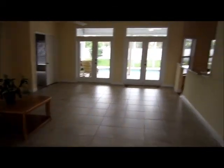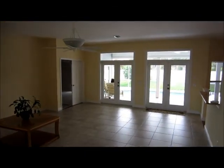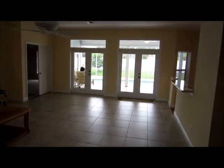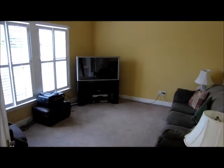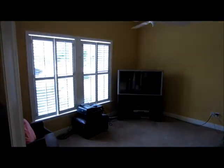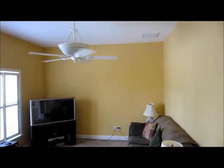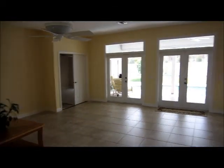There's ceramic tile and carpet throughout. As you walk in, to your left you'll have an office slash den with plantation shutters throughout and custom ceiling fans. There's a nice-sized living room leading right out to the lanai.